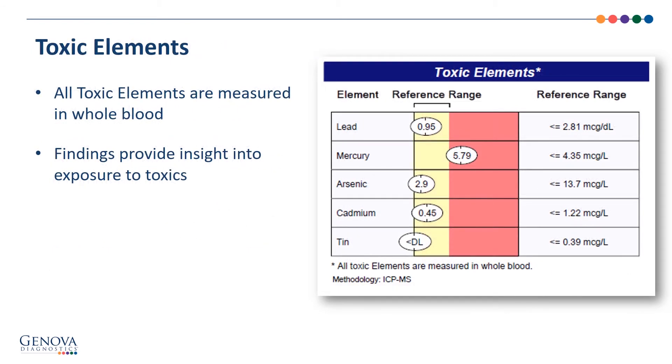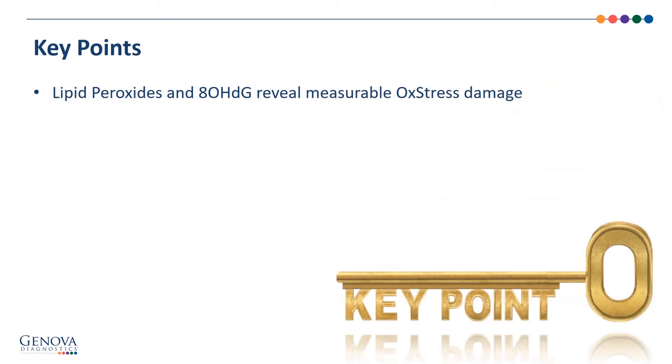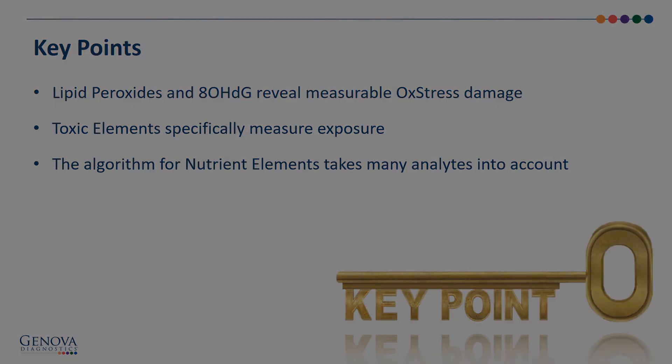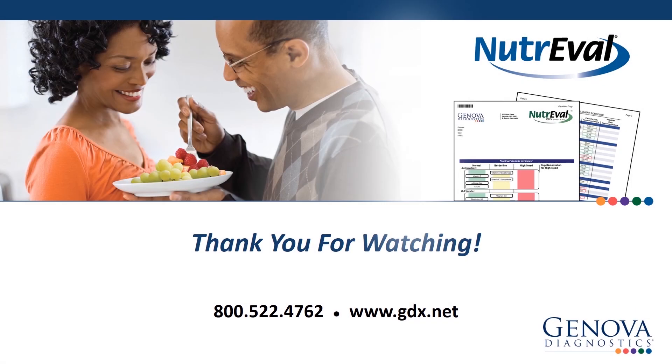Toxic elements are measured in whole blood, and the findings provide insight into exposure to toxics. Here are our key points: lipid peroxides and 8-OHDG reveal measurable oxidative stress damage; toxic elements specifically measure exposure; and the algorithm for nutrient elements takes many analytes into account. Thanks for listening. I'm Steven Goldman, Medical Education Specialist at Genova, and I'll see you on the phone.